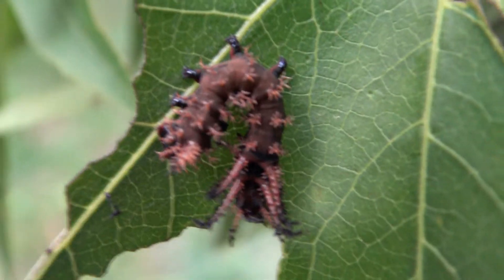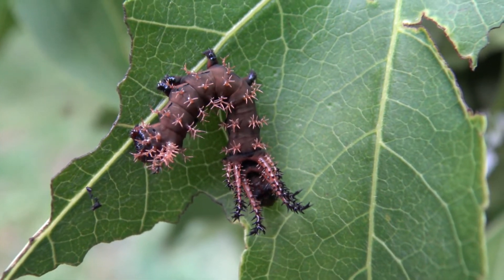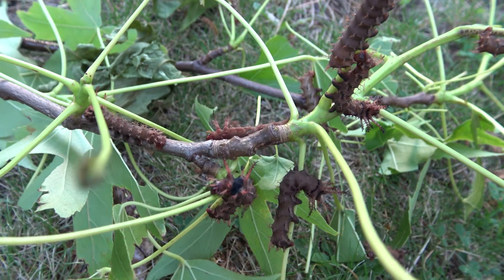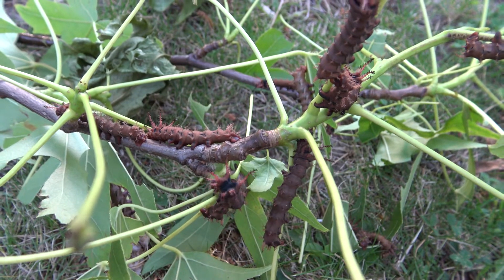In this stage they also develop subtle black stripes that run along their bodies, and they spend a lot of time hanging upside down in a typical, almost sphinx-like position. It appears we have made a lot of progress, but our babies are growing fast and it's almost time to move them to their next instar.